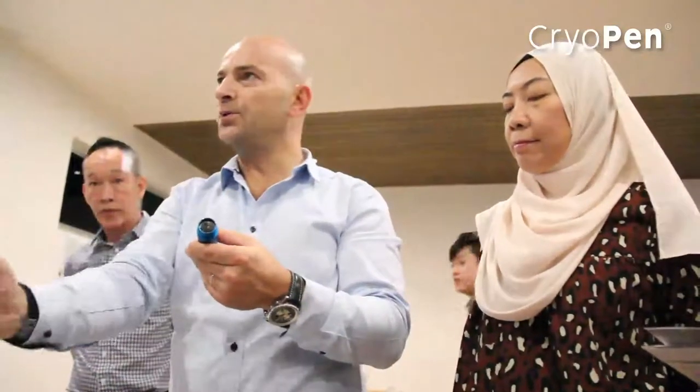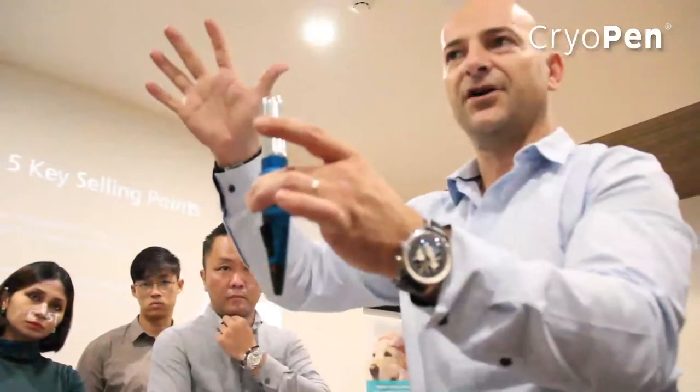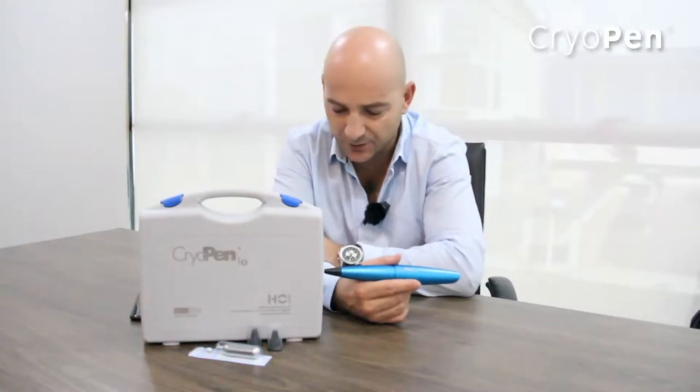Then there is the practicability. You can see the device here — it requires no battery or prior preparation before use. It's just ready to use, making it very easy and practical in your practice.